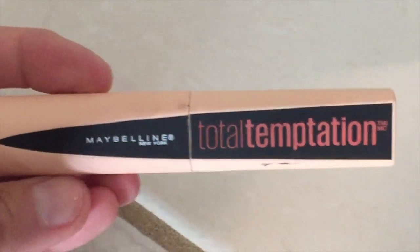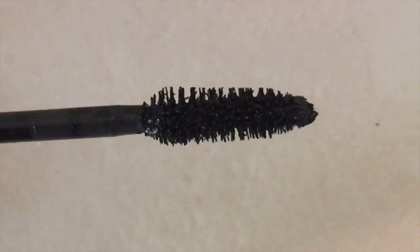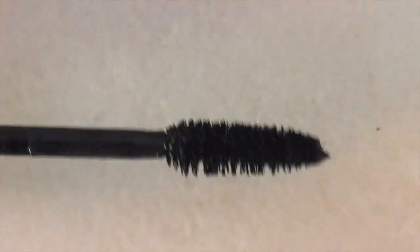Another product I got is the Maybelline Total Temptation mascara. I saw several people rave about it — it has a distinctive wand. I've used it several times and have it on today. However, I don't like it as much as my L'Oreal Lash Paradise. It doesn't give me the volume that the L'Oreal Lash Paradise does — it looks just like a regular mascara, nothing major.